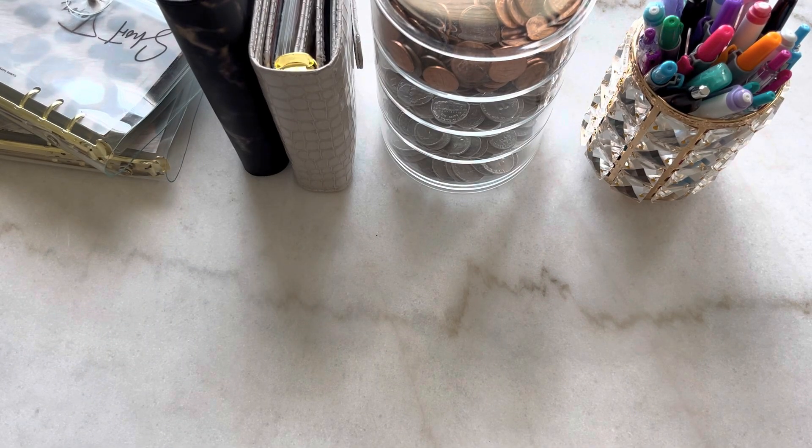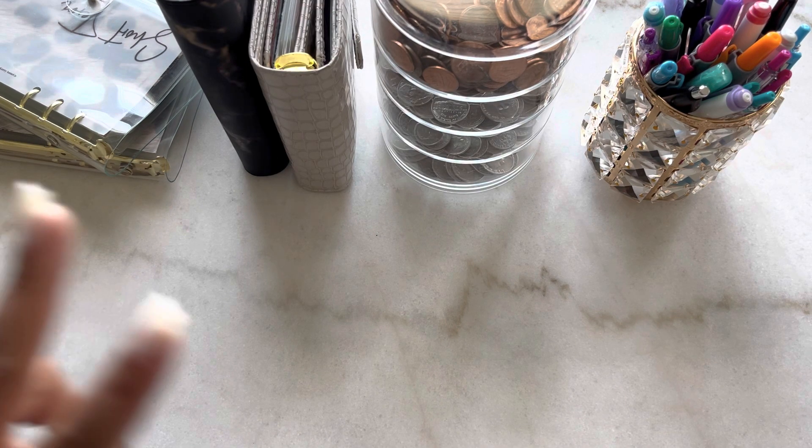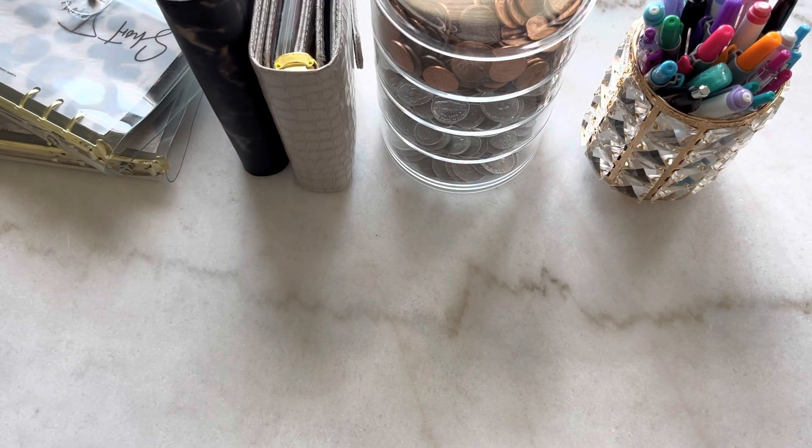Hey guys, welcome or welcome back to my channel. My name is Brielle and this is The Budget RN. Today we're going to be cash stuffing money from my second paycheck for the month of April. If you're interested in seeing this cash stuffing, then please continue watching.